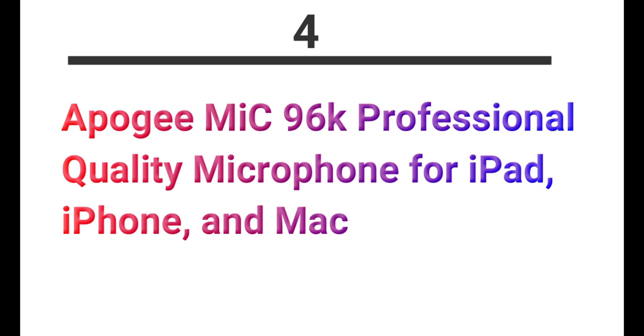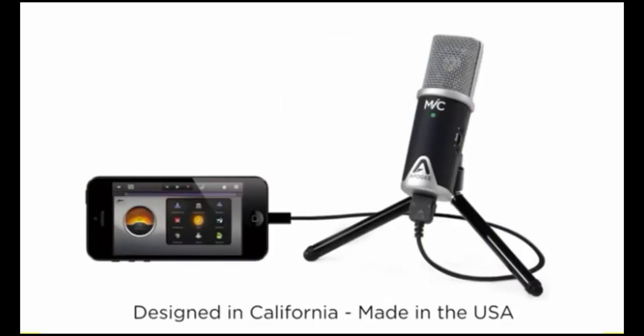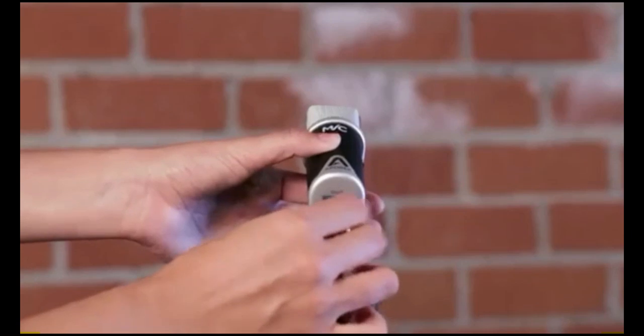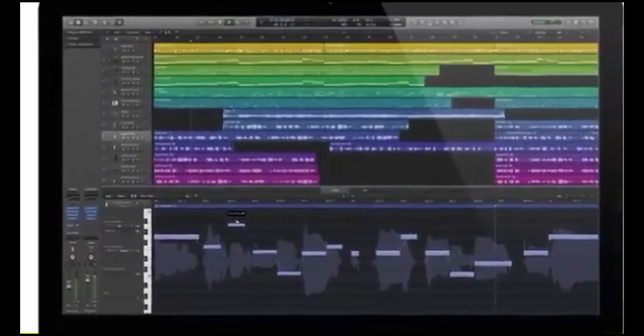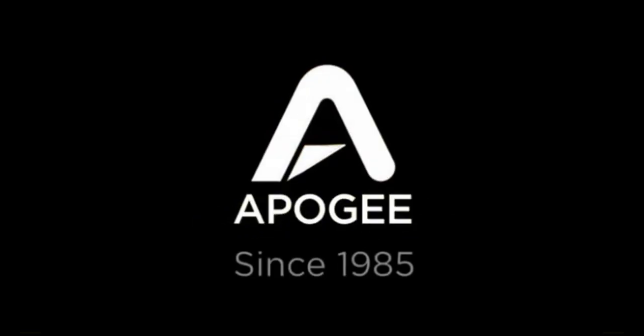Useful for office, business meetings, college students, and on-the-go trips. Number 4: Apogee Mic 96K Professional Quality Microphone for iPad and iPhone. It is a studio-quality cardioid condenser microphone designed for vocal and acoustic instrument recording, also great for recording interviews, podcasts, voice-overs, and audio for DSLR video. Supports up to 96kHz/24-bit HD recording and works as a professional-quality microphone for GarageBand on iPad, iPhone, and Mac.